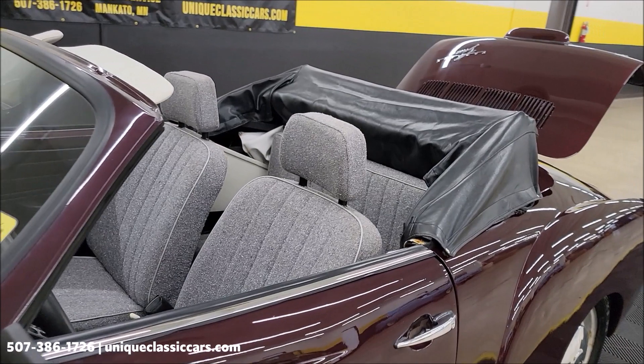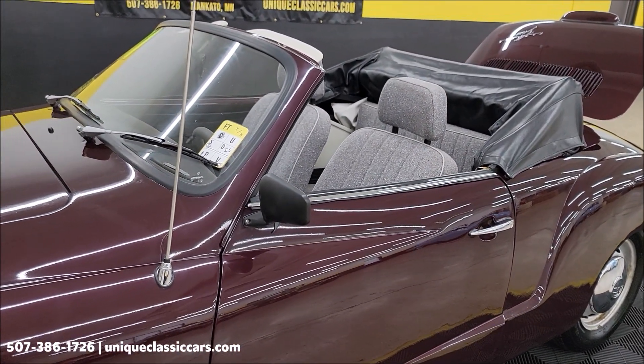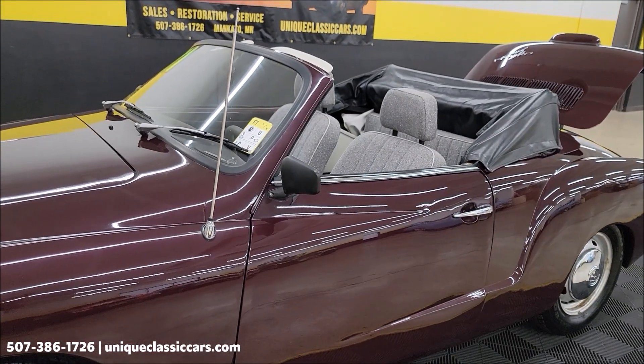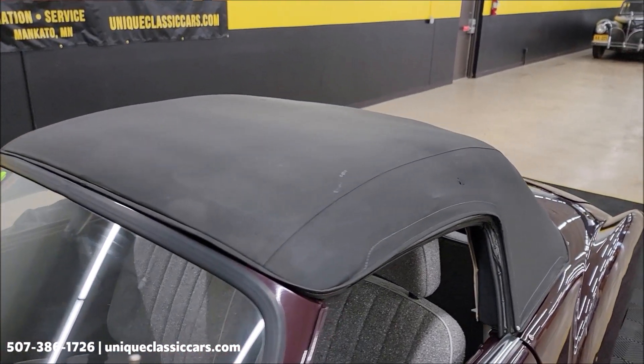Let's go ahead and put that top up. Remember, at the end of the video there will be a driving video so you can take a little virtual ride. I'm going to turn it off for a second, get that convertible top up, and then there will be a driving video after that. And here it is with the top up.